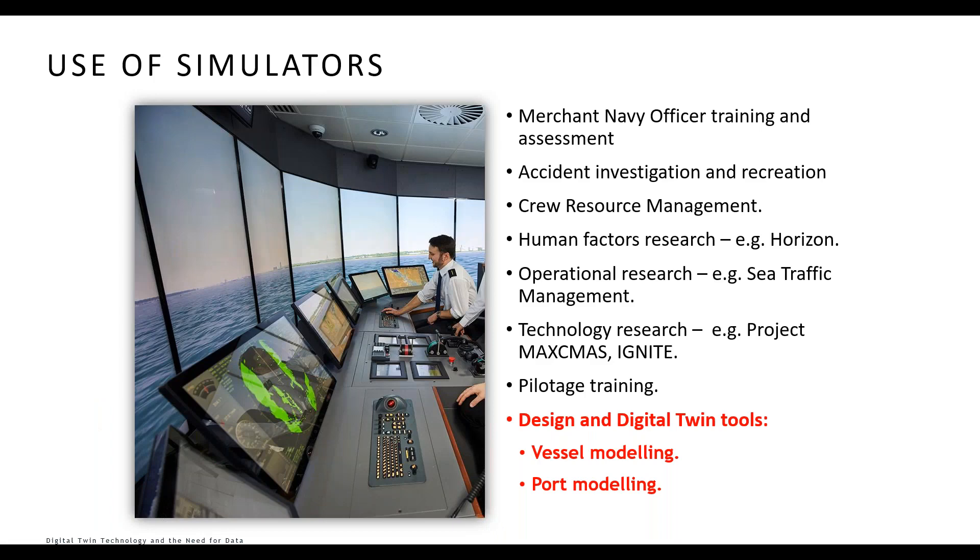The simulators are primarily used for training merchant navy officers to navigate and maneuver ships, and for research projects. From our perspective the key use is as a digital twin and design tool. This digital twinning takes the form of modeling a vessel so crew can practice maneuvering in an existing port, modeling new vessels so crew can understand how they'll maneuver, or modeling new vessels in new ports to assess the combined impact — allowing us to develop realistic exercises and operating procedures such as cross-wind limits for risk assessments.